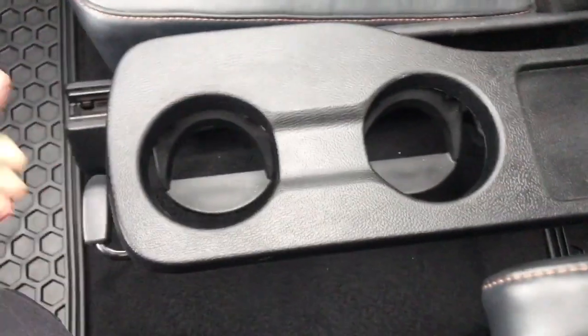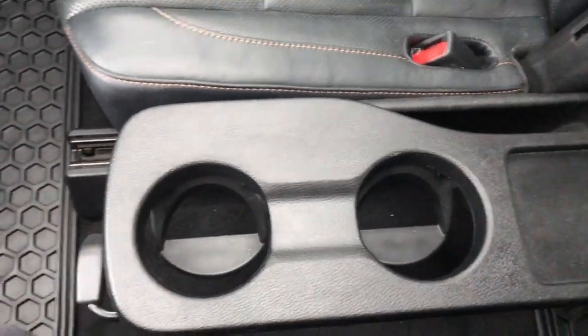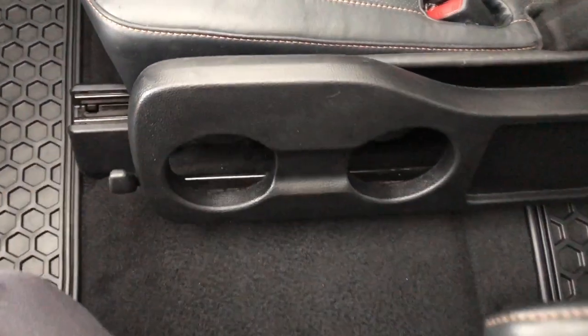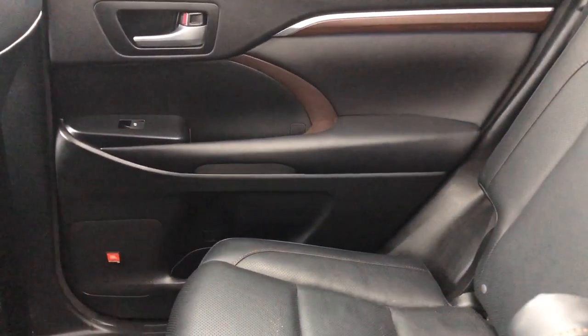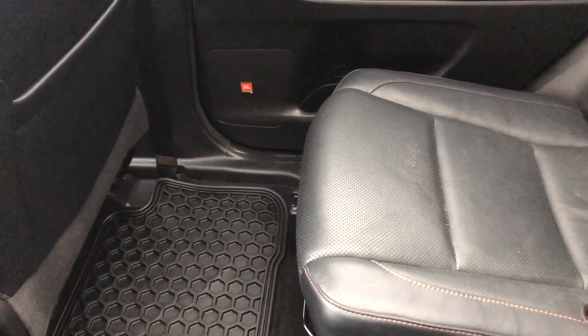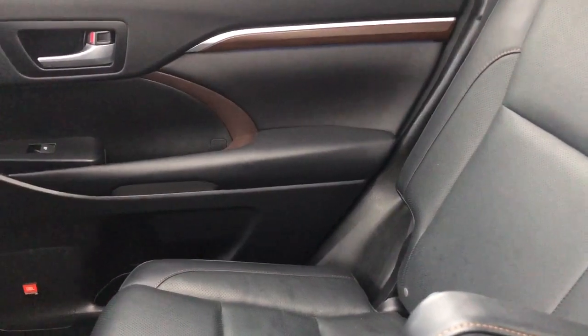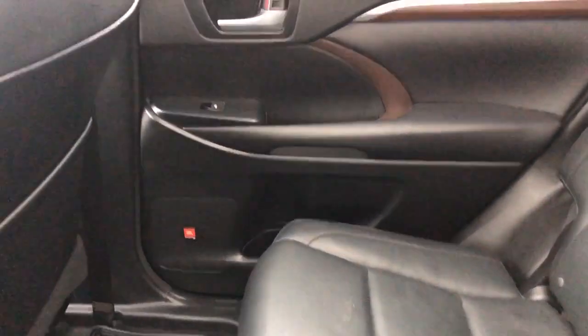There's a nice cup holder in the middle that you just push up and it easily folds down. On the passenger side door you also have power windows. As you can see there is lots of room — this vehicle would be great for long road trips whether you're a family or just going on a trip with friends. Lots of room, not overcrowding anyone. I think this vehicle would be perfect for that.